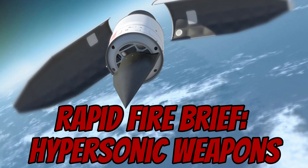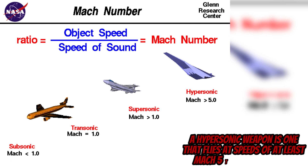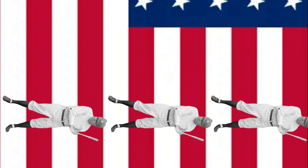Hypersonic weapons have been getting a lot of press coverage lately, so I thought I'd cut through some of the bullshit with this rapid fire brief. A hypersonic weapon is one that flies at speeds of at least Mach 5 — that's 6,174 km/h, or to contextualise this for my American viewers, that is approximately 851 Babe Ruths laid end to end a second.